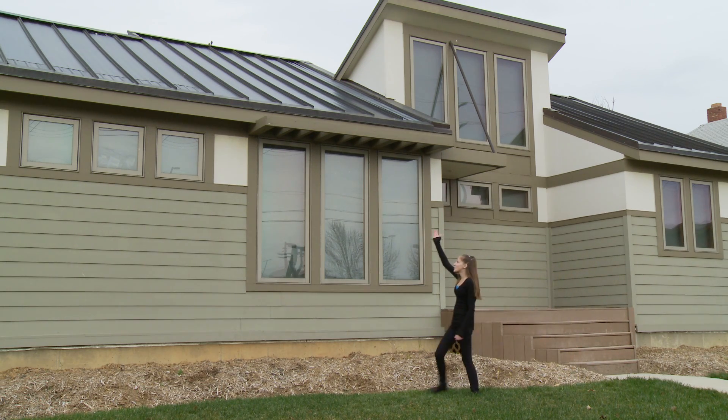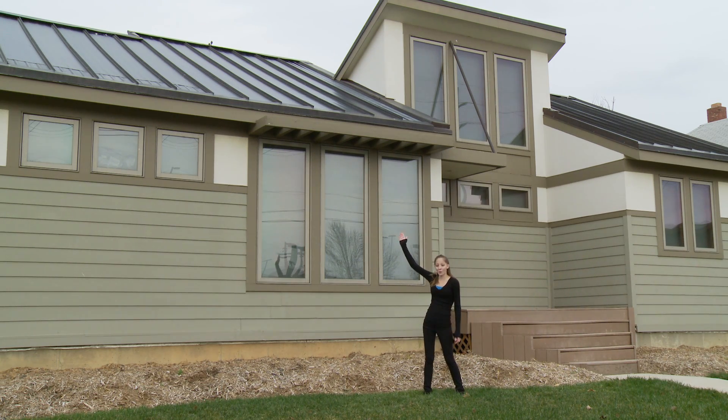The overhangs above the windows are designed to block out unwanted heat and light during the summer months when the sun is higher in the sky, and to allow that heat and light to enter into the home in the winter when the sun is lower.